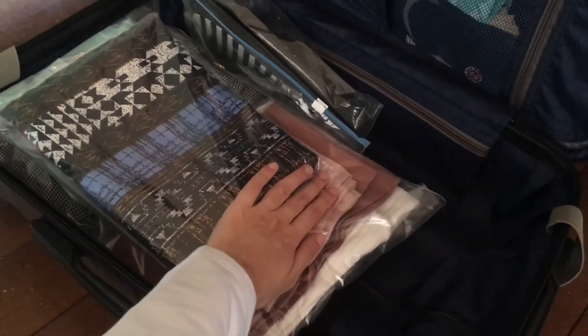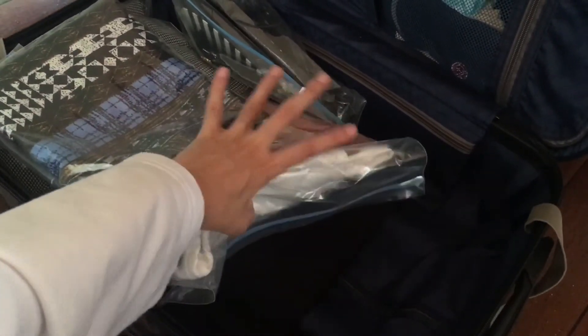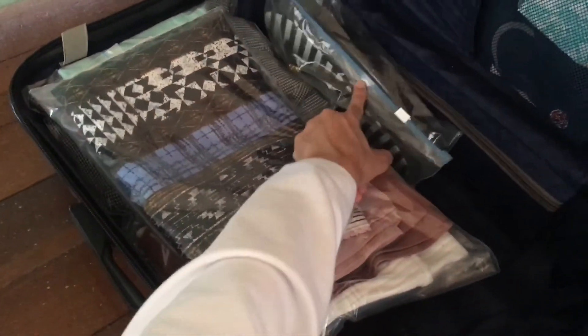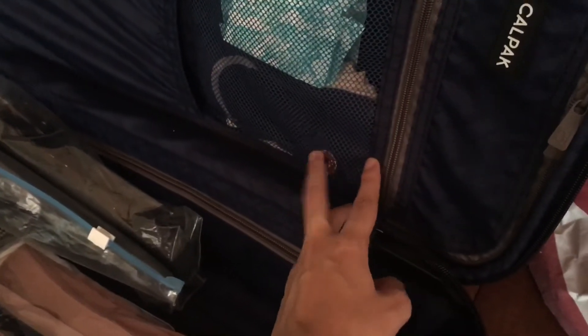I pack everything I want to wear in one bag so I don't have to think about matching. I usually don't bring many pants — I bring one extra pair since pants like jeans can be worn multiple times. I always bring extra flip-flops in case I get blisters, and extra socks since I wear shoes. I also pack extra inner tudung because I can't wear the same one every day. And yes, I bring panty liners — girls already know why.